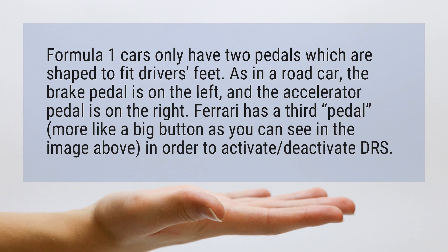Ferrari has a third pedal — more like a big button, as you can see in the image above — in order to activate and deactivate DRS.